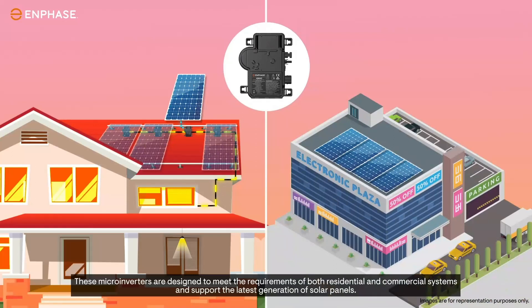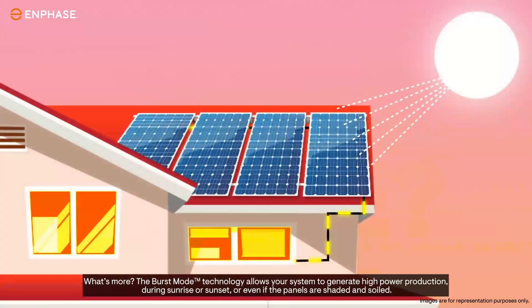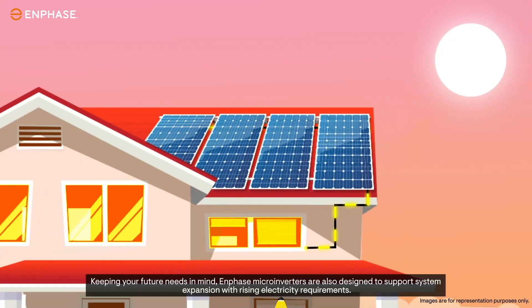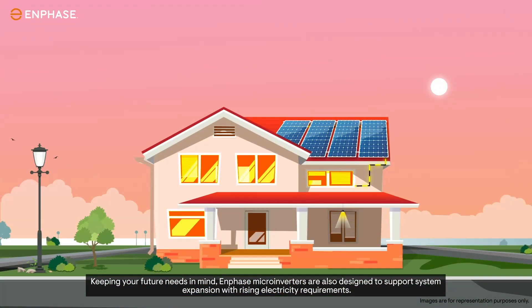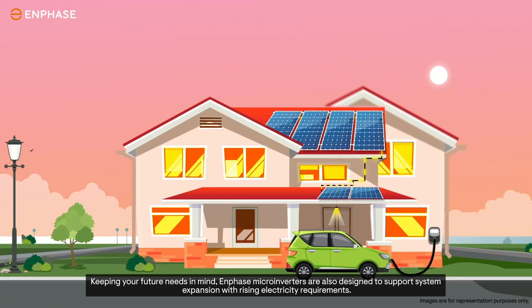These micro-inverters are designed to meet the requirements of both residential and commercial systems, and support the latest generation of solar panels. The Burst Mode technology allows your system to generate high-power production during sunrise or sunset, or even if the panels are shaded and soiled. Enphase micro-inverters are also designed to support system expansion with rising electricity requirements.